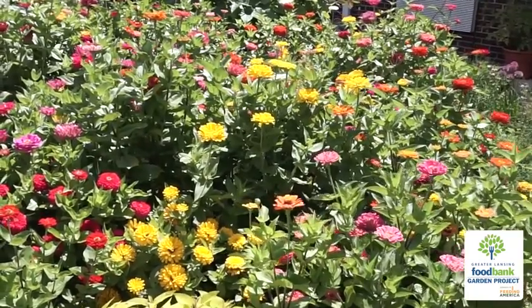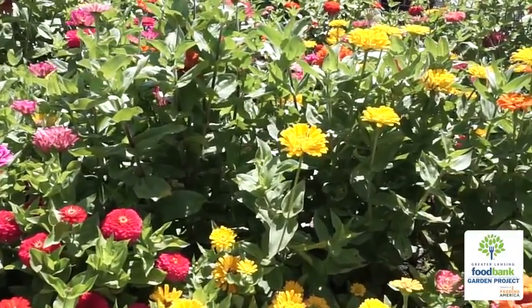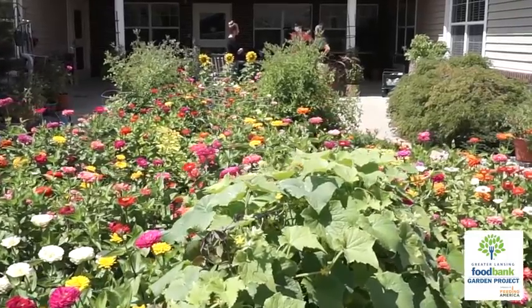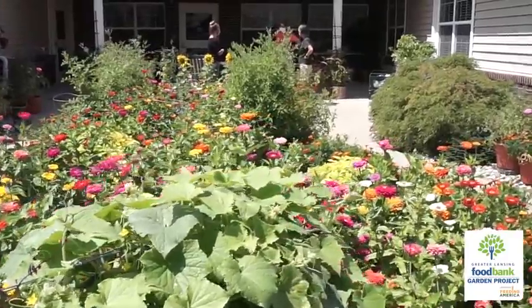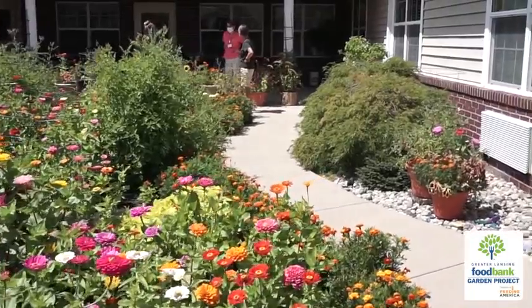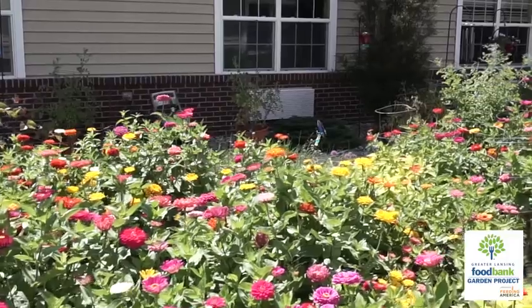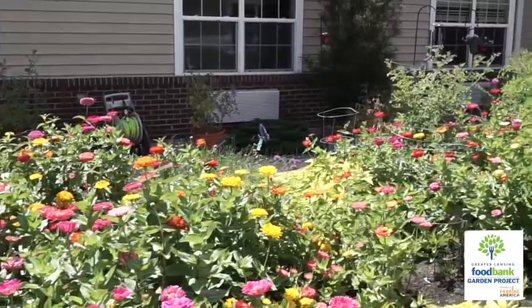We have a planning process that we go through with some of the residents to decide, in the early part of the year, what we're going to plant and where. Because we do have a small space, we need to do crop rotation. We go back and forth via email and ideas and decide what we're going to plant.